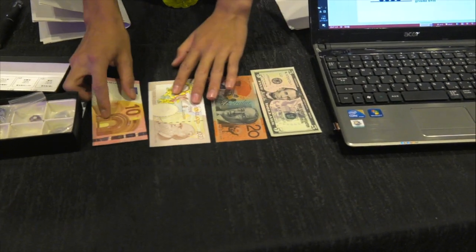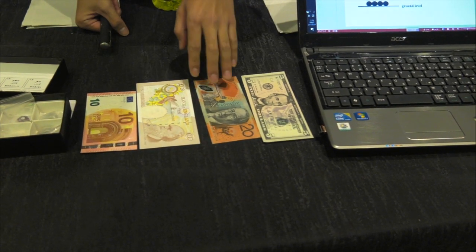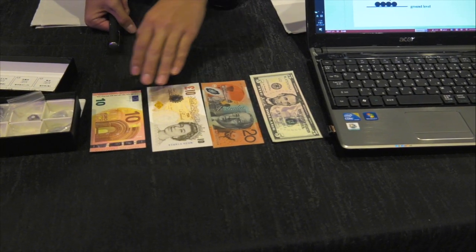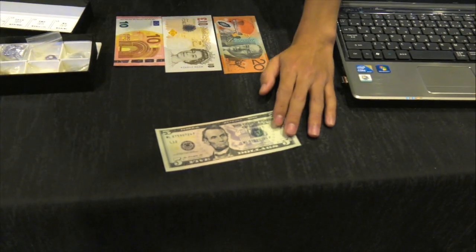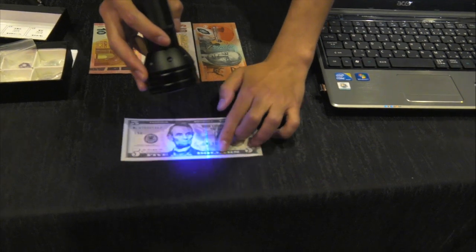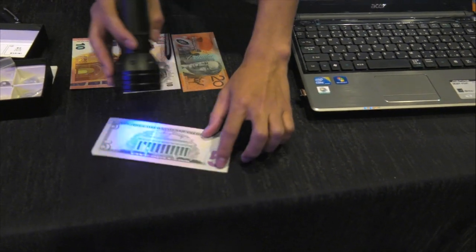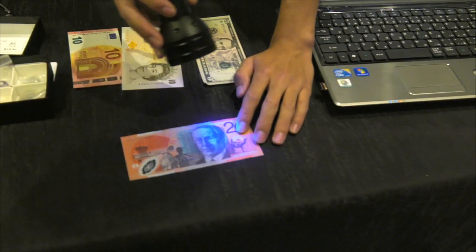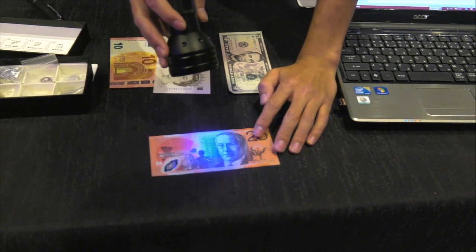These are four kinds of bears: U.S., Australia, British, Euro. Look at this — these are flowers on the other side. Fluorescent paint is used to prevent counterfeiting.